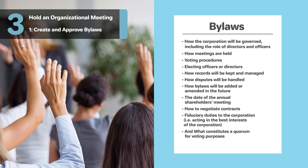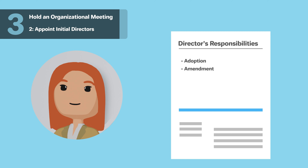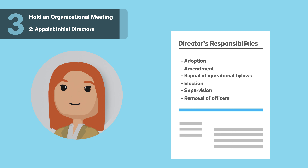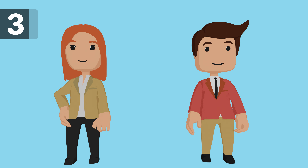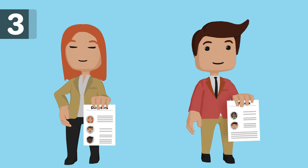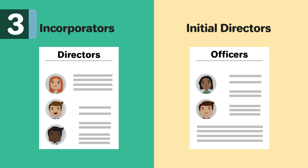You must appoint at least one director who will oversee your Maryland corporation until the first shareholder meeting. A corporate director is in charge of the adoption, amendment, and repeal of the operational bylaws, as well as the election, supervision, and removal of officers. After forming the corporation, the incorporators or initial directors, if named on the formation documents, should call an organizational meeting. During this initial meeting, either the incorporators will elect the board of directors or the initial directors will appoint the officers.